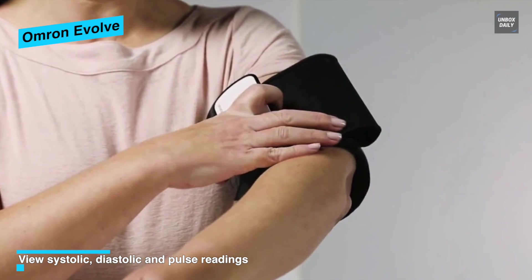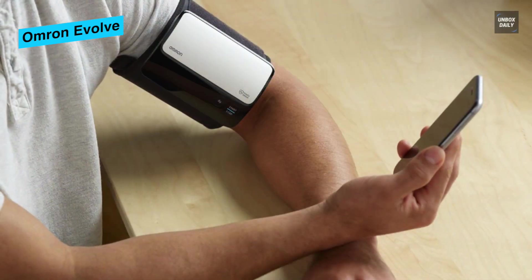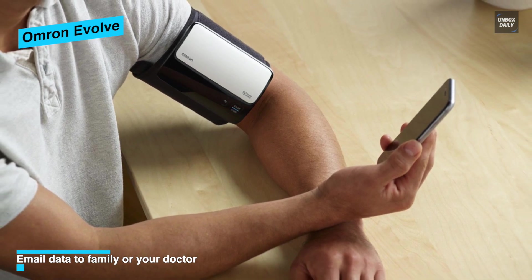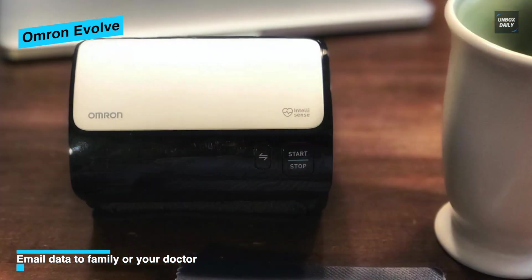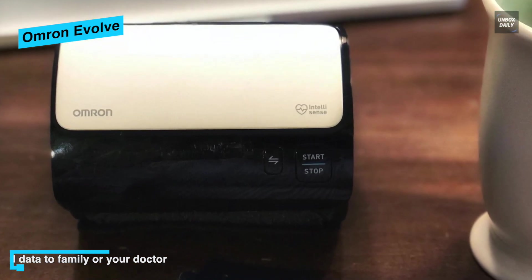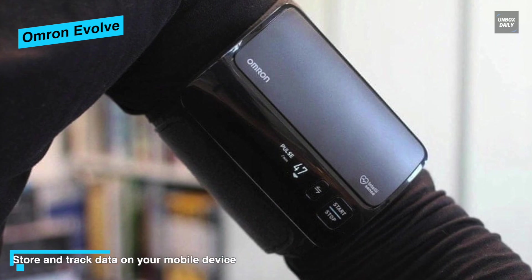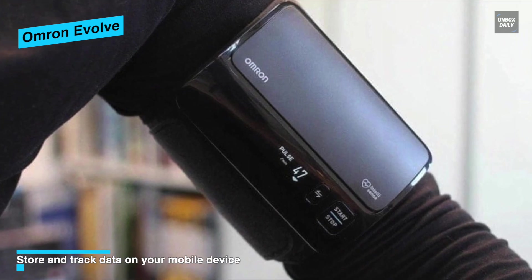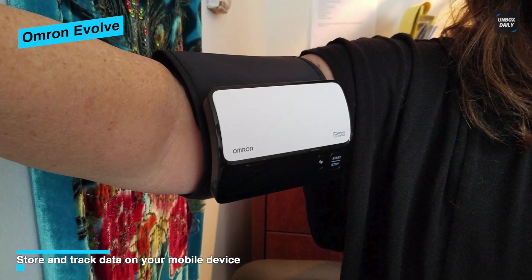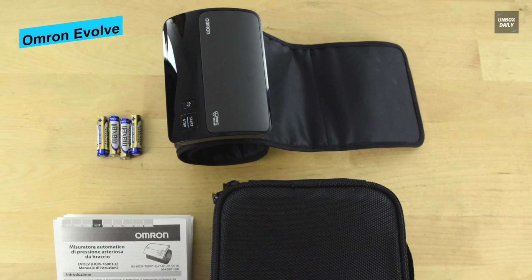The Omron uses an oscillometric method to gauge blood pressure as it is inflating. This inflationary technique has been proven to be just as accurate as measuring during deflation, but it is much quicker. With the inflationary procedure, the sleeve knows when to stop inflating, so there is less tendency to reach higher pressures compared to the deflationary method and less potential for discomfort. The Evolve connects via Bluetooth with the Omron Wellness or Connect smartphone application, where your blood pressure and pulse measurements are easily transferred and can be viewed over time.